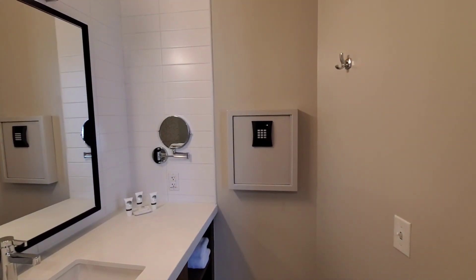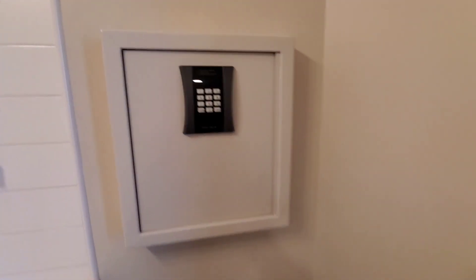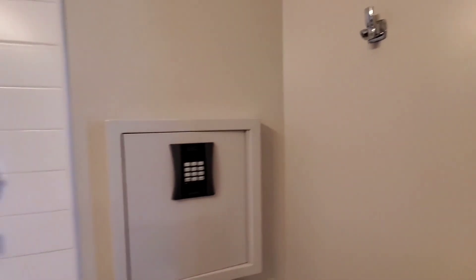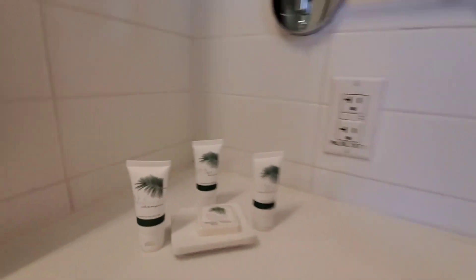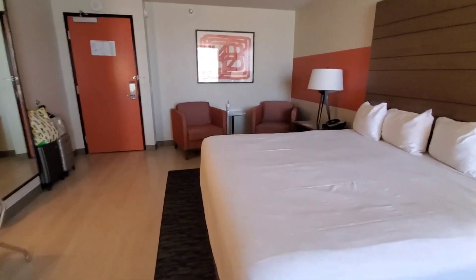This is new — I don't know if we've ever had a safe in the bathroom, but the safe is here, so you just do your code and put it in. One hook, which they could always use more of. Some spa essentials and a little bit of storage.